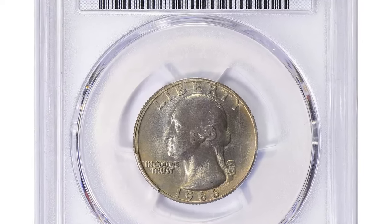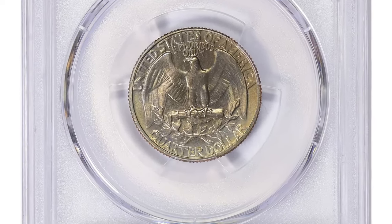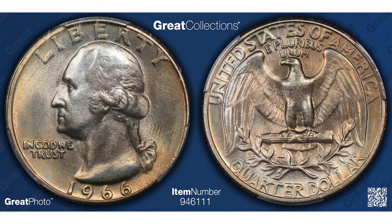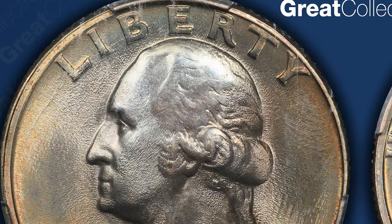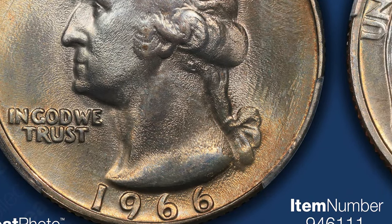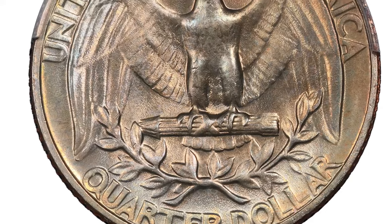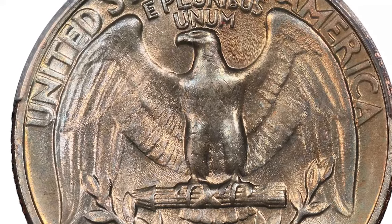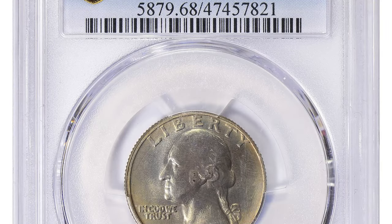This Washington quarter recently fetched over $3,700 at Great Collections auction. This 25-cent quarter dollar was graded MS68 by PCGS. Achieving an MS68 grade signifies that the coin is in near-perfect condition, with only the slightest imperfections visible under magnification. This level of preservation is extremely rare for coins from this era, especially considering the high circulation of quarters. The 1966 Washington quarter features crisp details, a strong strike, and brilliant luster, making it a standout example. Its pristine condition contributes to its high value and desirability among numismatists.